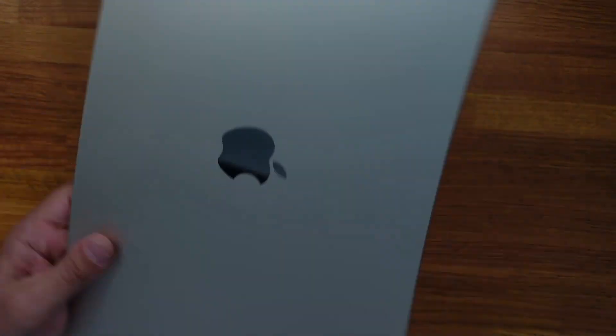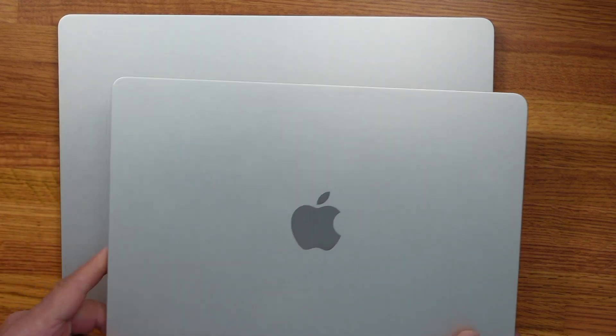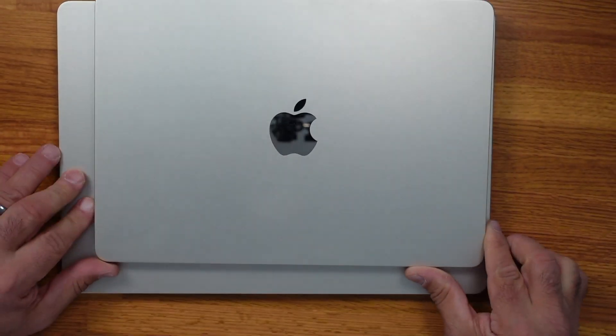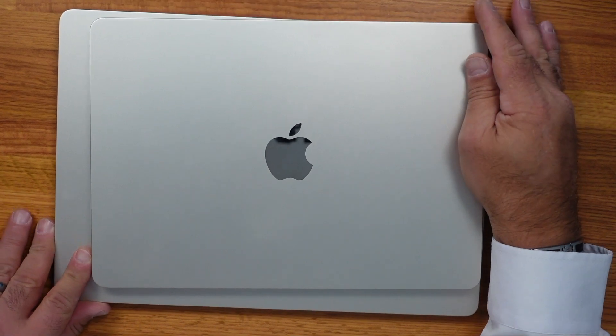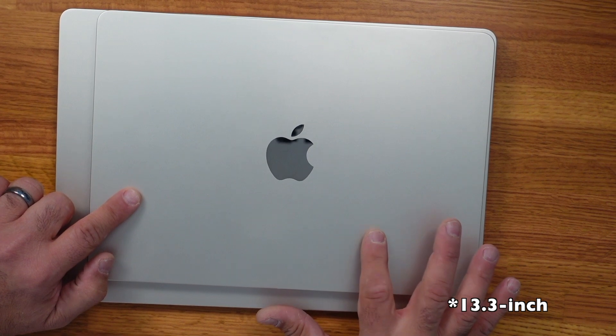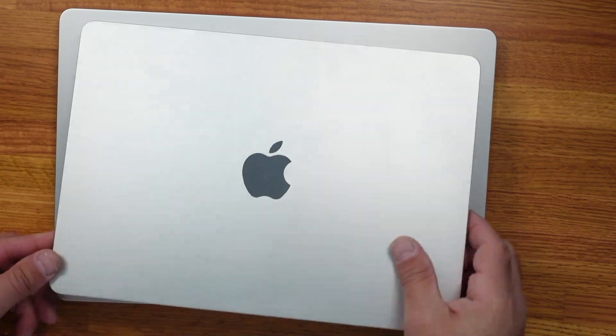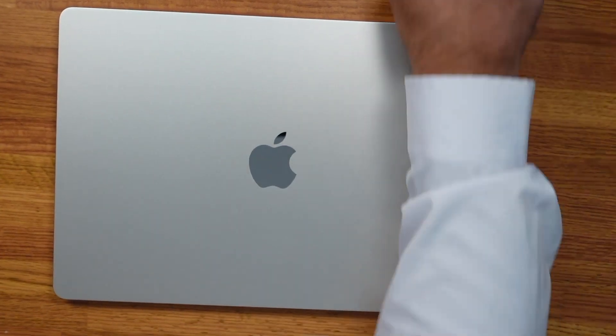Let's compare it to the 13-inch. Here is the 15-inch model, and here is the 13-inch in the same color, so you can see the size difference. The 13 is actually 13.6-inch and the 15 is 15.3-inch. You can see just from that size comparison that you're getting much more screen real estate. It has a 15.3-inch Retina display — don't forget the Retina — and it's exactly the same width as the 13-inch model.